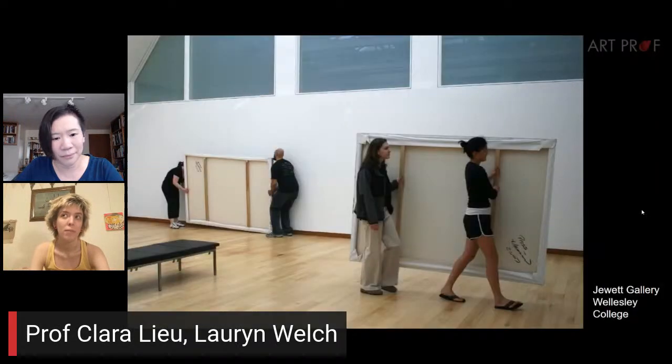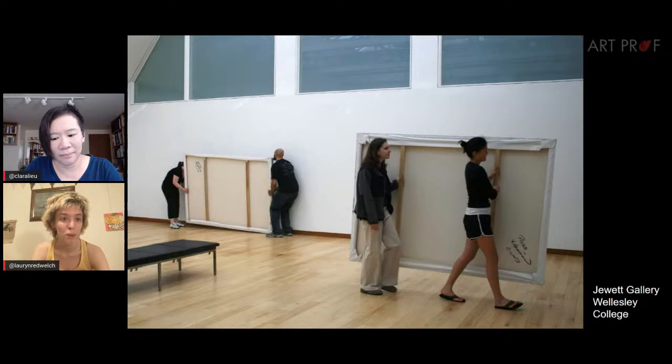There are many levels you can work at for exhibiting your work. I've had shows where I just showed up with the work, dropped it off, and showed up at the opening reception. But I've also had shows where I do everything myself from beginning to end. Both experiences are really valuable. Having those experiences where you do everything yourself gives you a better idea of how to be a good artist when interacting with galleries — it gives you an idea of what would make their lives easier.